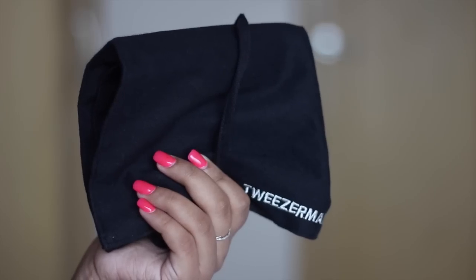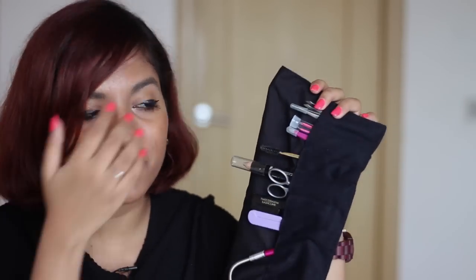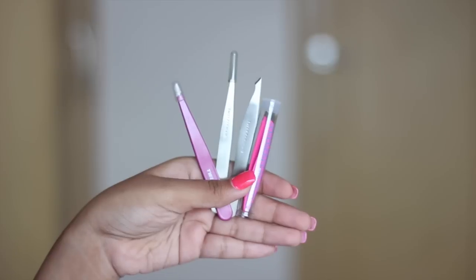Now for the biggest bunch of things Tweezerman sent — a cloth brush wrap with the Tweezerman name embroidered on it, where you can wrap everything up and tie it. Almost everything inside is brow-related — how cool to have a kit to keep your brows always on point! There are four different Tweezerman tweezers: a tapered pointy one, a completely thin pointed one that looks really dangerous, a cute little printed mini tweezer, and a standard slightly tapered tweezer. These are definitely the best tweezers I've owned in my life.